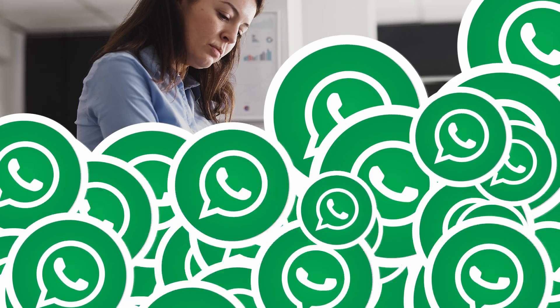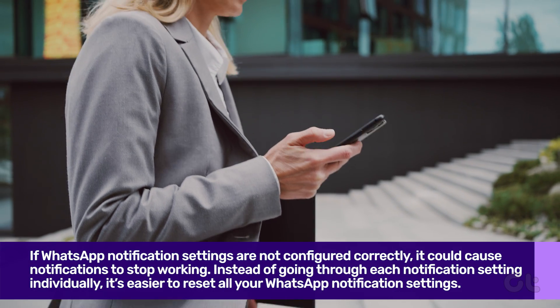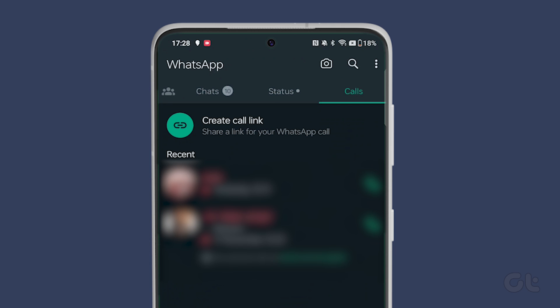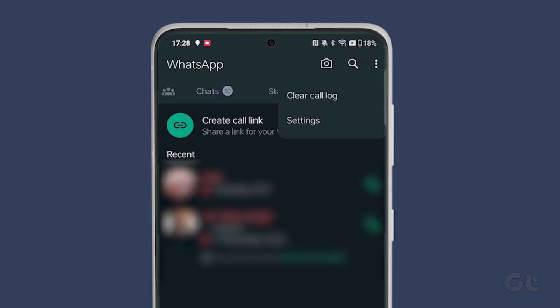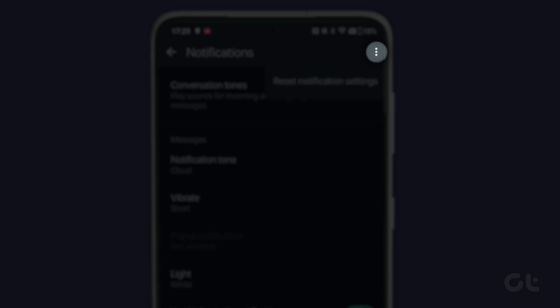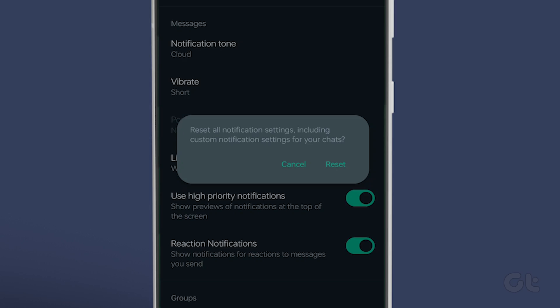If WhatsApp notification settings are not configured correctly, it could cause notifications to stop working. It's easier to reset all your WhatsApp notification settings and start over. To do that, open WhatsApp on your phone, tap the three-dot menu icon in the top right corner and select Settings. Go to Notifications, tap the three-dot icon at the top and select Reset Notification Settings. Select Reset to confirm.